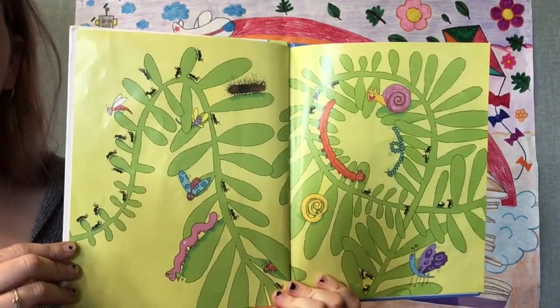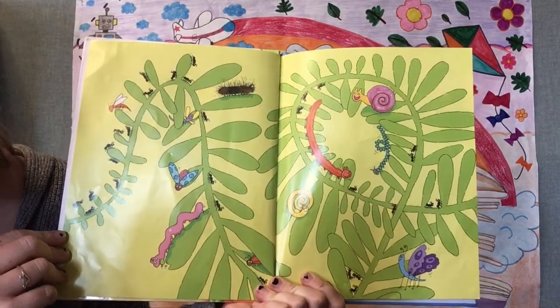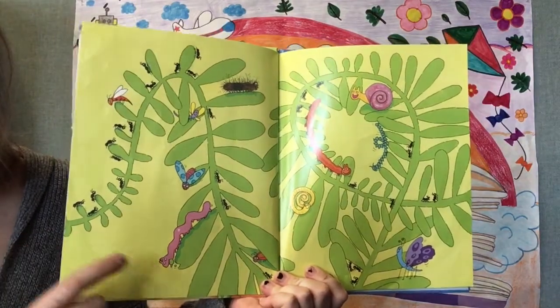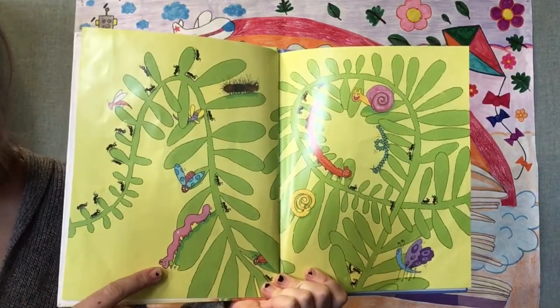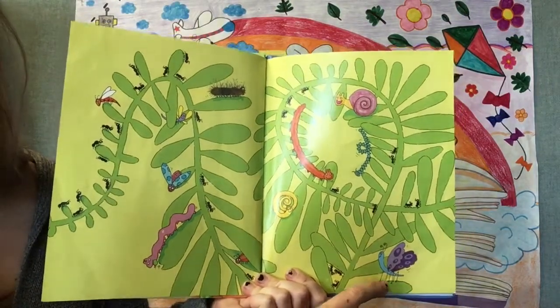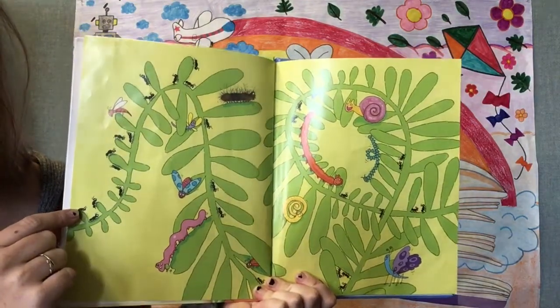Look at all the bugs on this page. Do you see any kinds of bugs that you know? I see a caterpillar, a butterfly, a snail, some ants.